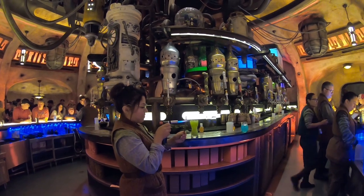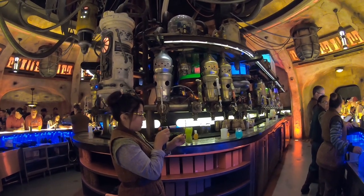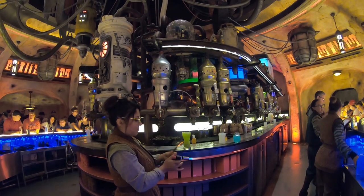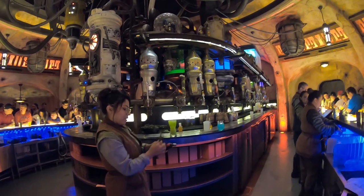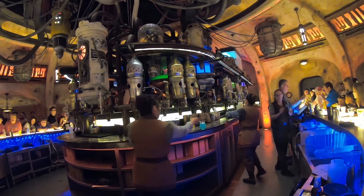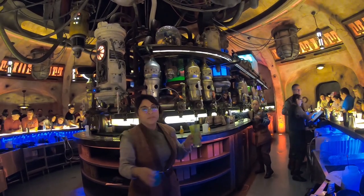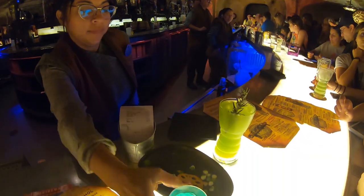Look at that — light it on fire! It's like a Christmas tree. She burns the stick and then sticks it in the drink. That's the Dagobah Slug Slinger. Thank you! I can smell it.